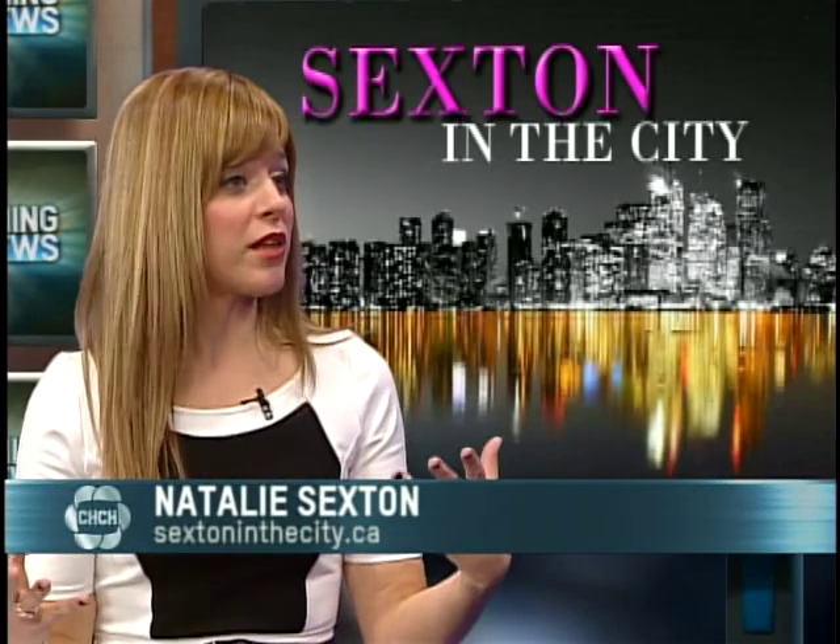A New Year's Eve party, I think, is a great excuse to get dressed up regardless of what you're doing, where you're going, even if you're hosting. So I've come up with some really fun ideas — some trendy ones and some classic ones — from hair, makeup, and outfits that I brought to you today.